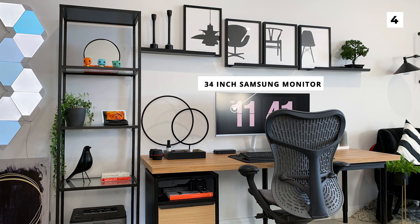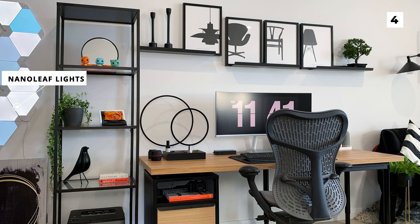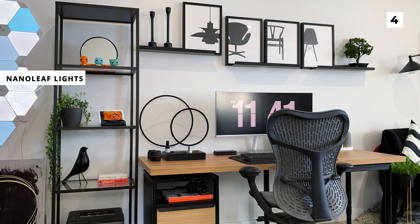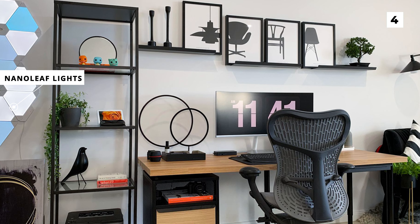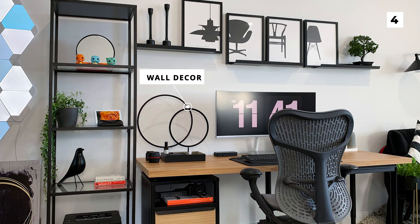Whilst the tech that we see in this setup is nice enough, the build looks as amazing as it does because of the amazing decor. The Nanoleaf lights are a super nice touch, arranged in a very unique position and with a very unique colour pattern. The wall decor also adds a lot of variety to the build, whilst not making it too busy or cluttered.